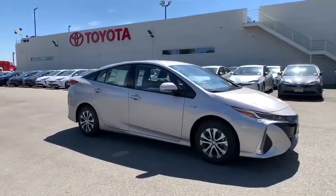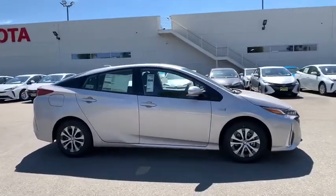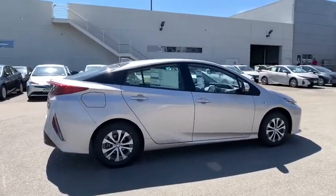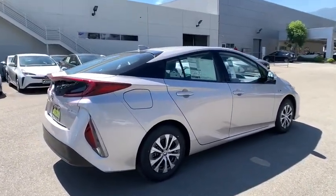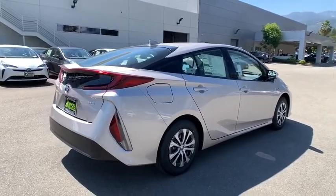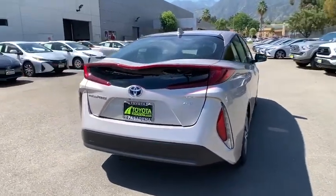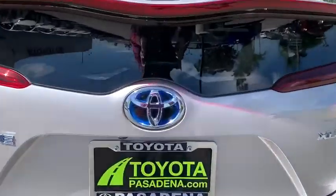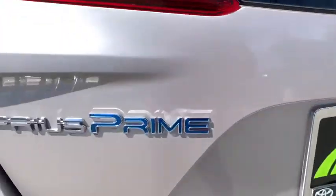Stop by and take a look at the 2020 Toyota Prius Prime. The Toyota Prius Prime offers you all the efficiencies that you come to expect from an electric hybrid vehicle. A comfortable ride, solid handling, and a plethora of technology features are all items you'll experience when you get behind the wheel of the Prius Prime.